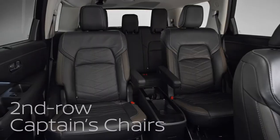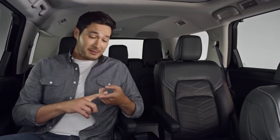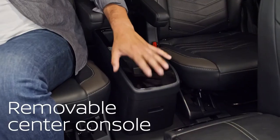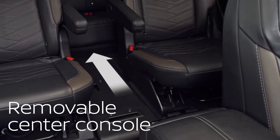Also new for Pathfinder are these second row captain's chairs — super comfortable. Nissan even reshaped the front row seat backs to give you more leg room. There's a convenient center console, great for gaming devices, headphones, and snacks. And you can take it out with one hand, no tools required — just cruise through to the third row.